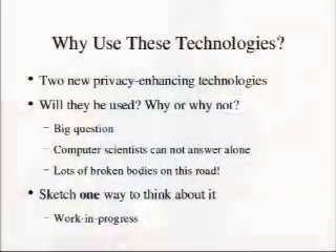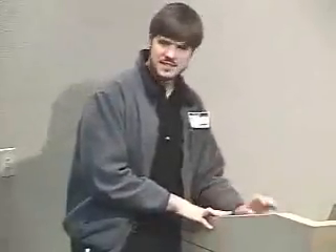Why would anyone deploy these privacy-enhancing technologies? I don't think computer scientists can answer this alone — it has to do with what actual people implementing RFID need and want. There are a lot of broken bodies on this road — we're all familiar with technologies that looked great and got people excited but never made it to implementation. Privacy-enhancing technologies have more broken bodies than usual. So I'm going to sketch one way of thinking about why you might want something like this.